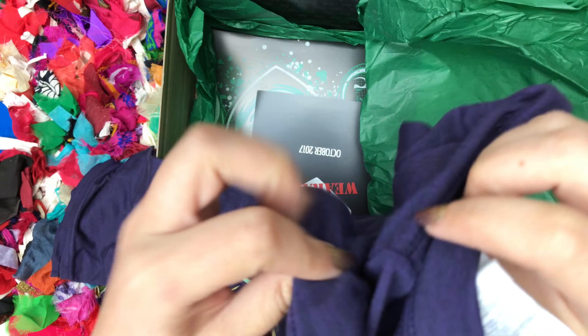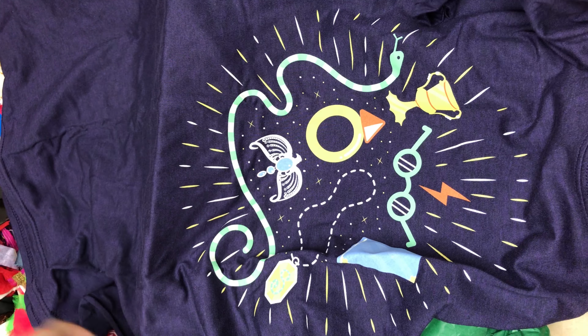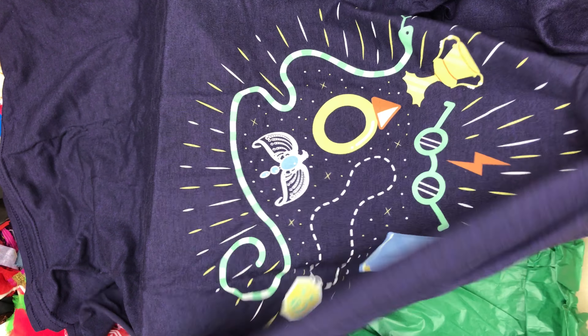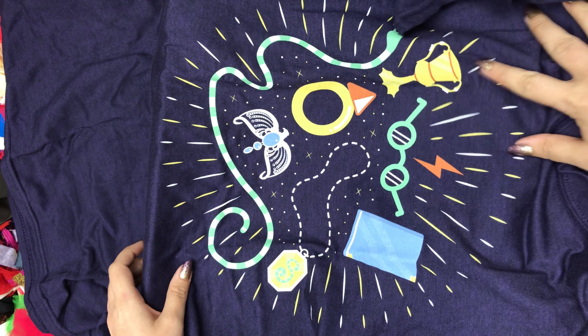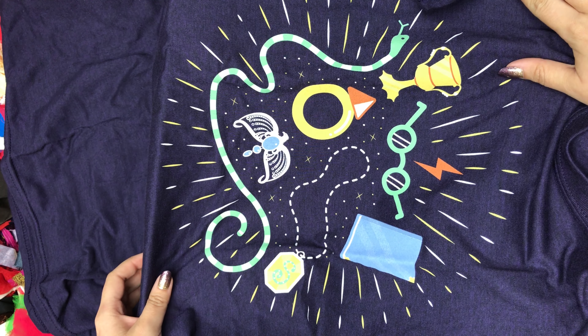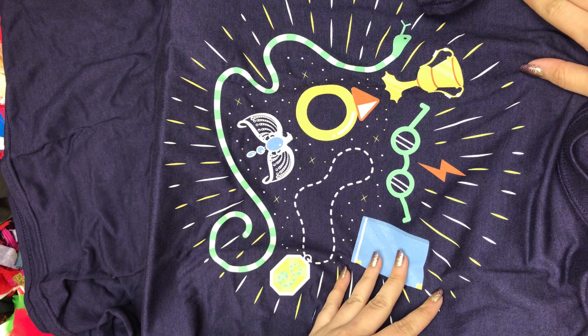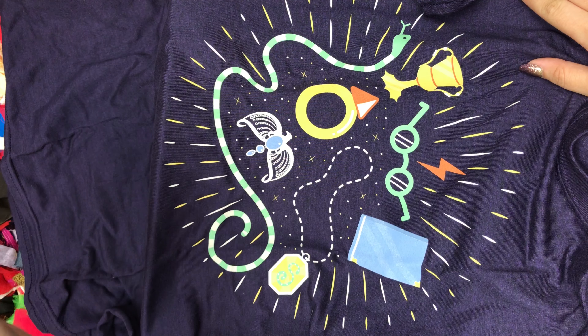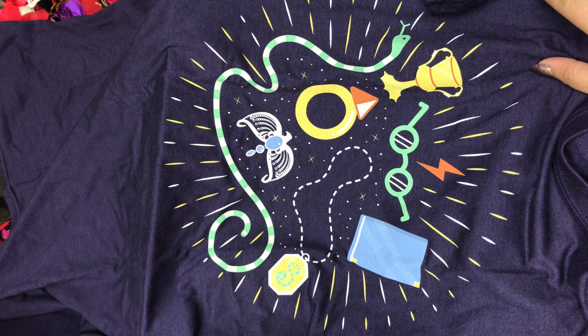This shirt looks like it has all the horcruxes on it with the symbols — the cup, glasses to represent Harry, the diadem, the locket, the journal, the ring, and the snake. Nice. Cute.